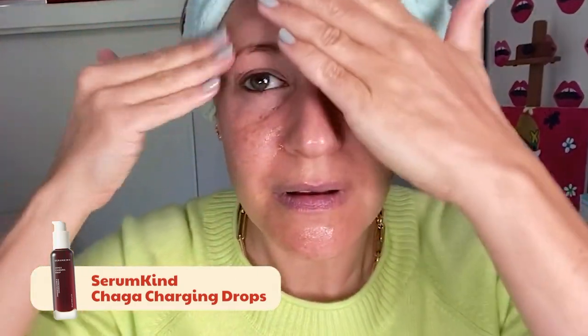Okay, so this is the Serum Kind Chaga Charging Drops. Now they make a ton of different types of serums. I'm obsessed with this line — pretty much whatever your problem is, there's a solution. I've been feeling really dry. This is like recharging, super nutrient for the face, and just super hydrating.